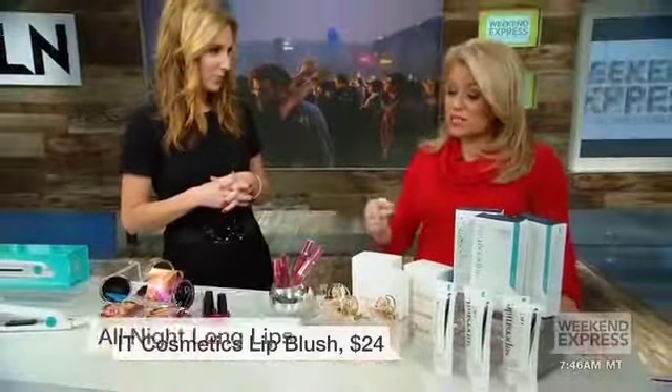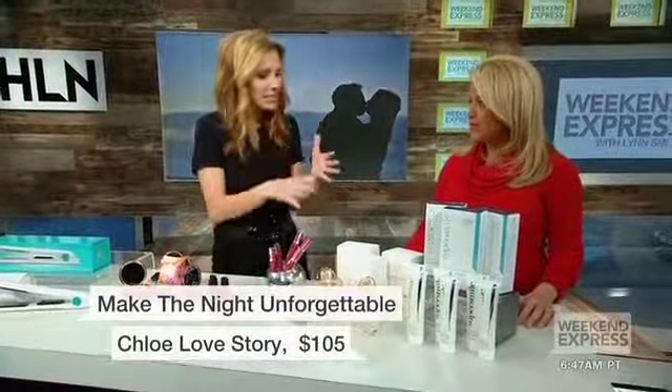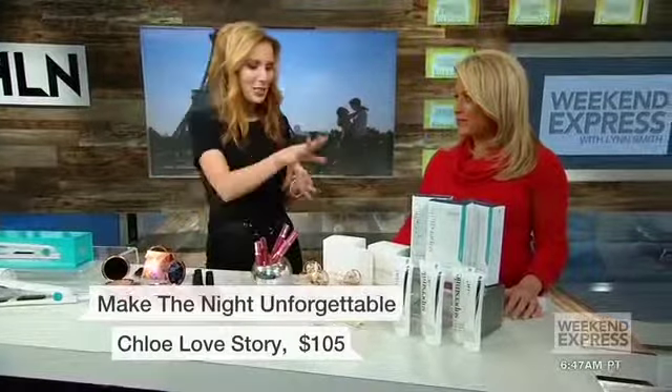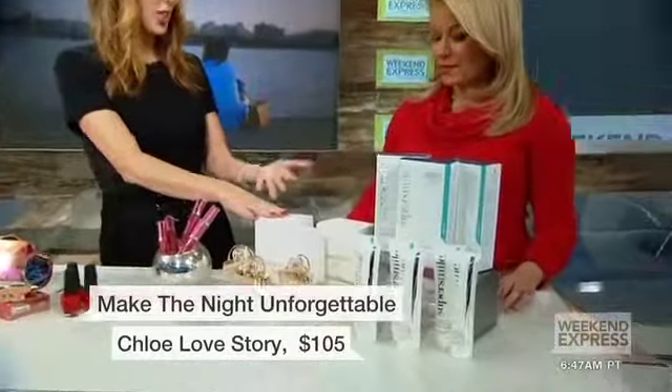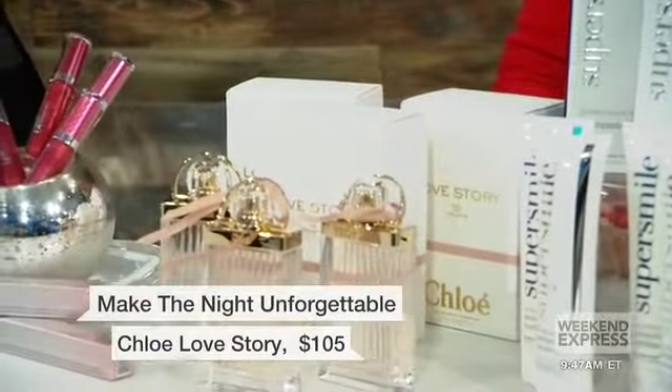You want to look good, but you want to smell good as well. We all have our day-to-day fragrance that we love, but let's actually change it for date night. So this is Love Story by Chloe, and it's just that — it's very sensual, very floral. It has neroli and jasmine, and it's just a beautiful scent.